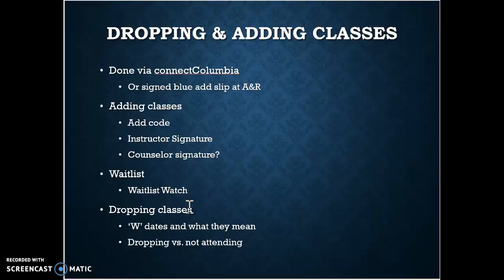A W means withdraw. There are two different important withdraw dates. Within the first two weeks of school, you can withdraw with no W on your transcript — it won't ever show you attended the class. There's also a 75% mark of a class, usually in the third month — that's the W date, so you'd get a withdrawal on your transcript but not a letter grade. If you're receiving financial aid, check with that office before you drop. Also, depending on the program you're trying to be eligible for, make sure you're still eligible — get wise counsel before dropping.